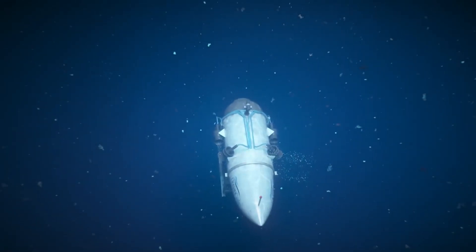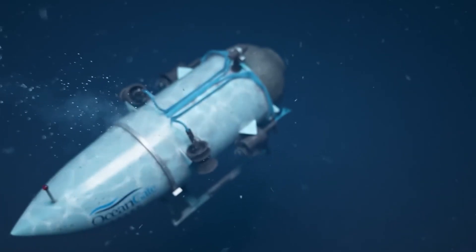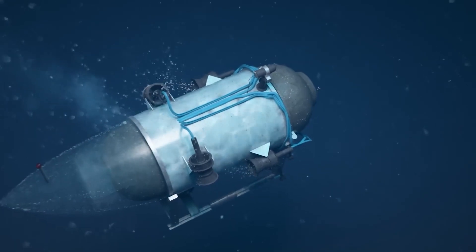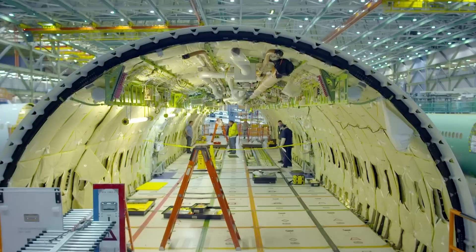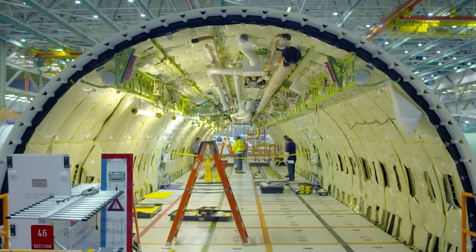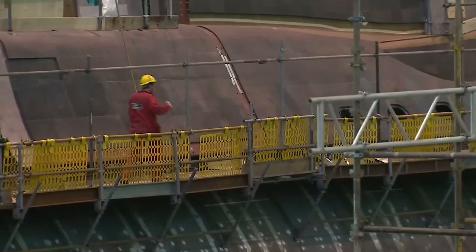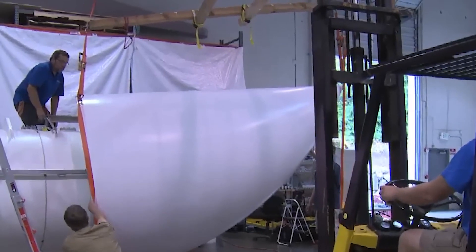Constructed with a combination of titanium and carbon fiber, this submersible is lighter and more maneuverable than traditional steel or titanium-based counterparts, fueling a deep fascination with the mysteries of the deep. The size of the submersible, comparable to the interior of a minivan, emphasizes the potential risks and challenges, including power failures, communication failures, or leaks in the pressure hull.